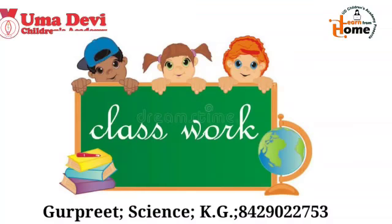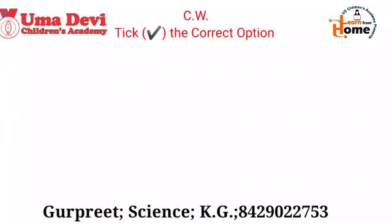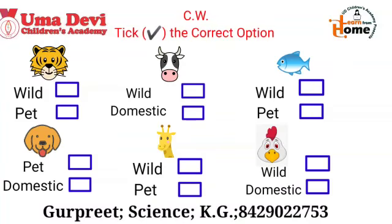Now it's time for the classwork. Open your science notebook and write down the classwork. Note down the date and the title: Tick the correct option. Now draw this worksheet. Look at the first part — which animal is this? Yes, this is tiger. You have two options: wild or pet. Tiger is a wild animal, so tick in front of wild animal. Like this, you have to do all the other parts by your own.